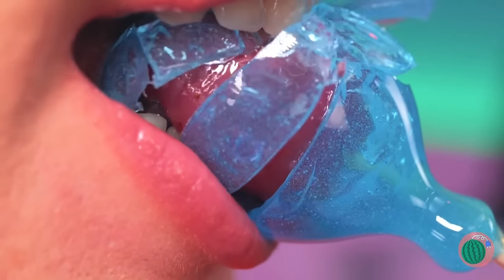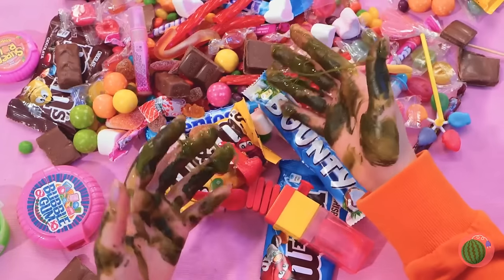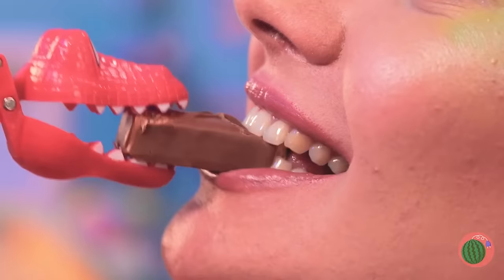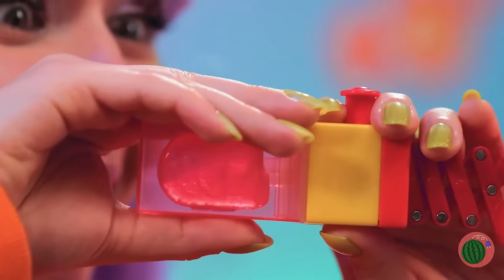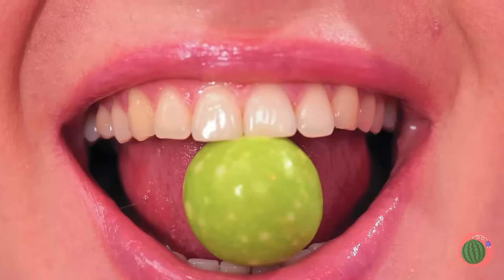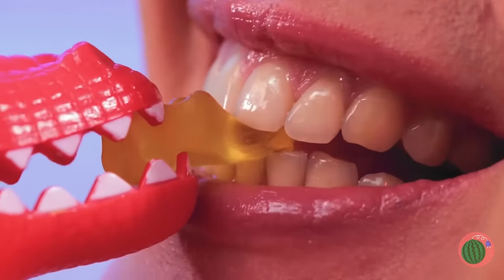Fruit never looked so good! Someone could use a wet nap. Well, a dino grabber's great for a hands-off experience — it kind of reminds me of a claw game, except you win every time. There's even a bonus prize in the back. Honestly, you get the best of both ends.